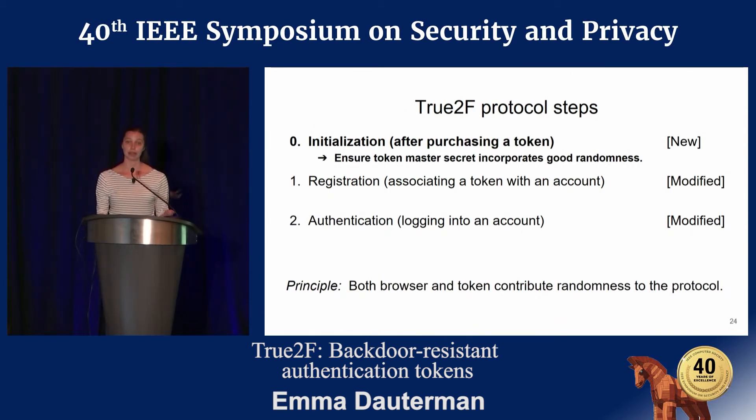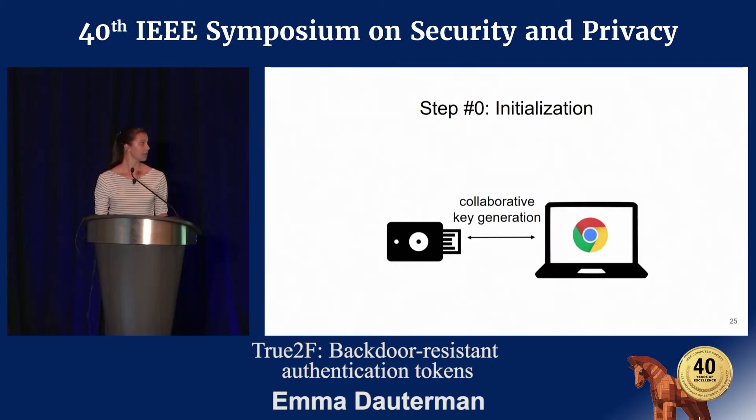In initialization, the idea is that both the browser and the token should contribute randomness to the protocol. At a high level, we want to run a collaborative key generation protocol between the token and the browser. At the end, the token holds the master secret key, and the browser holds the corresponding master public key. It's important that we generate this key pair collaboratively — we don't want the token to generate it alone because it could use a bad source of randomness, and we don't want the browser to know this master secret key.